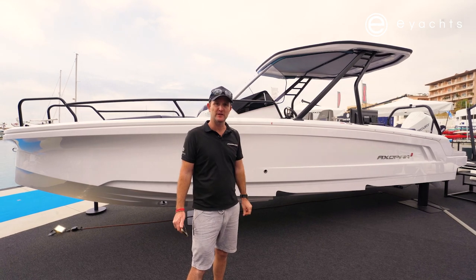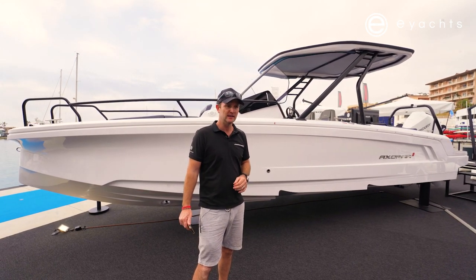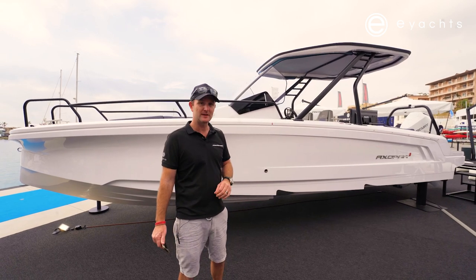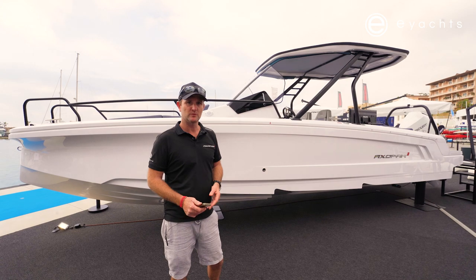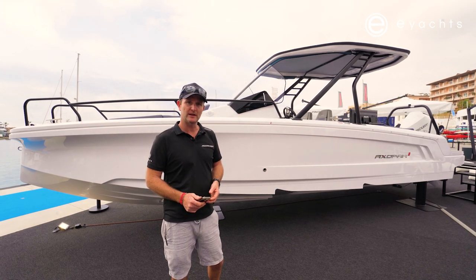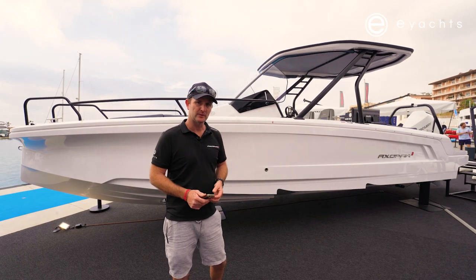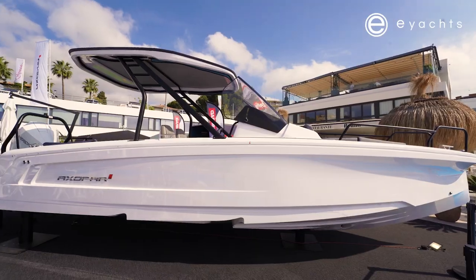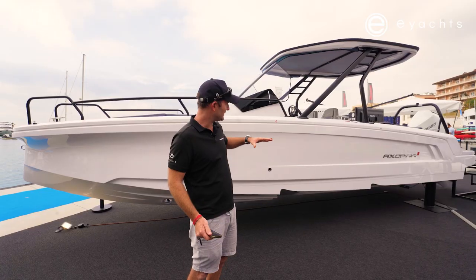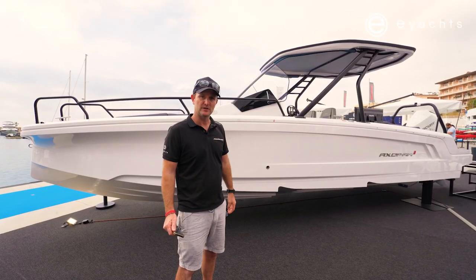We have behind us the Axapar 25, a very exciting boat for the Axapar range in Australia and worldwide. It's a 25-foot boat and it is trailable. We have a lot of people who want a larger boat than the 22, and the 28 just gets a little bit too big to trailer in Australia for most vehicles. This boat is 2.23 metres wide, well under legal width, but still has all the Axapar qualities.